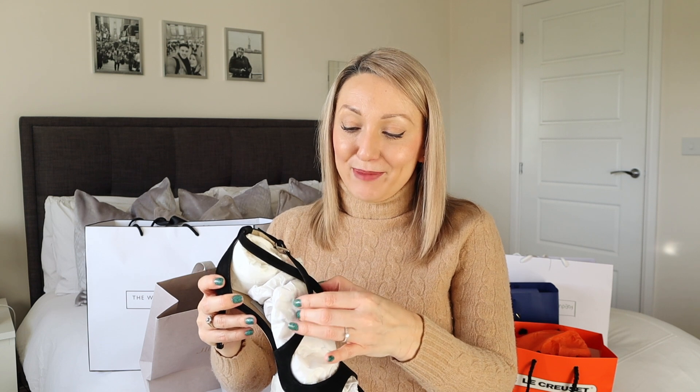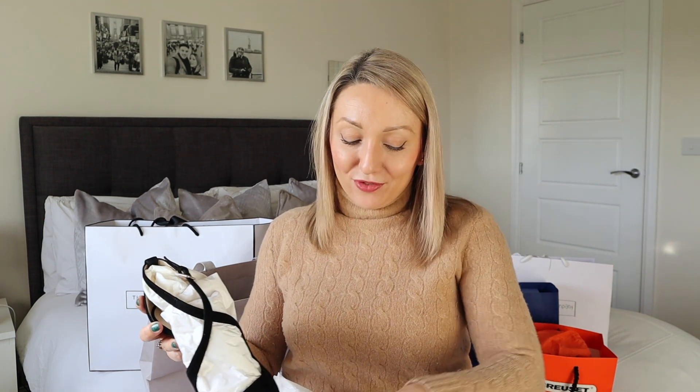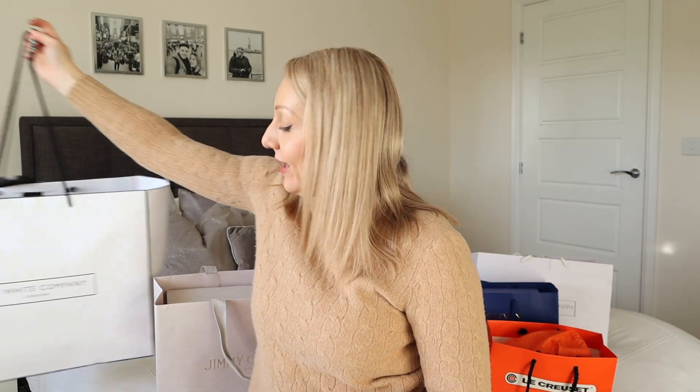I know it's a lot of money to spend on a pair of shoes but I honestly see it as an investment and they are just something that I will wear time and time again for special occasions. I know they will just last me forever. So next I'll share what I got from the White Company.